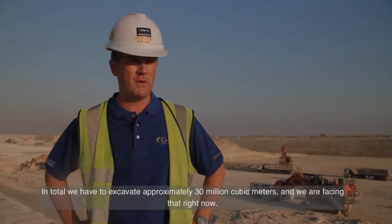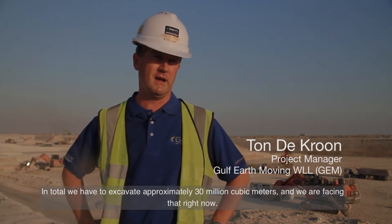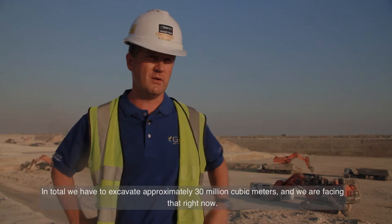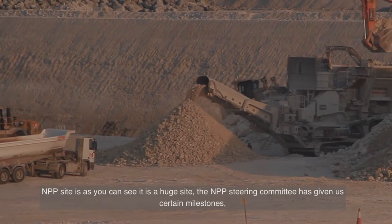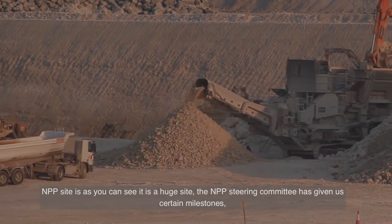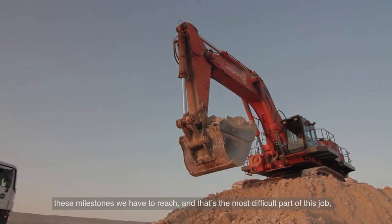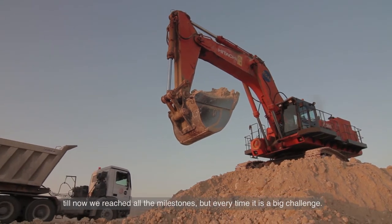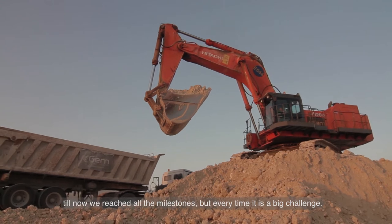In total we have to excavate approximately 30 million cubes, and we are facing that right now. The MPP site, as you can see, is a huge site. The MPP steering committee gave us certain milestones we have to reach — that's the most difficult part of this job. Till now we've reached all the milestones, but it's every time a big challenge.